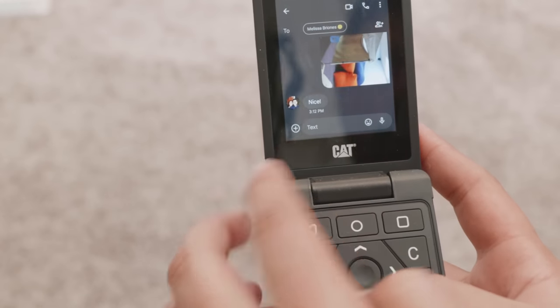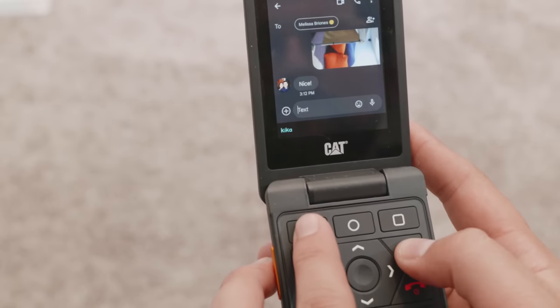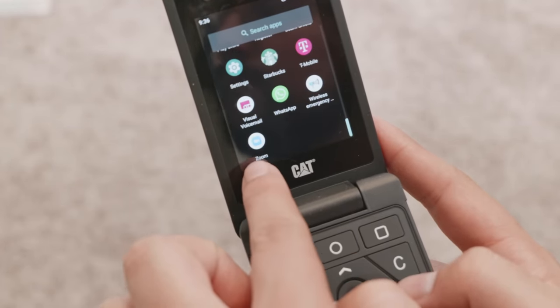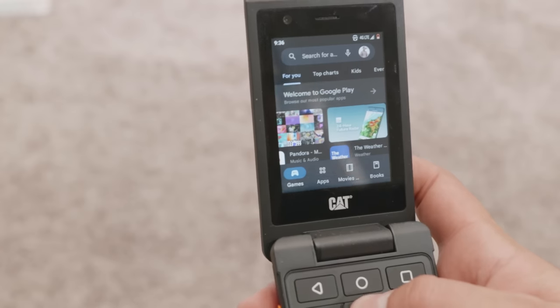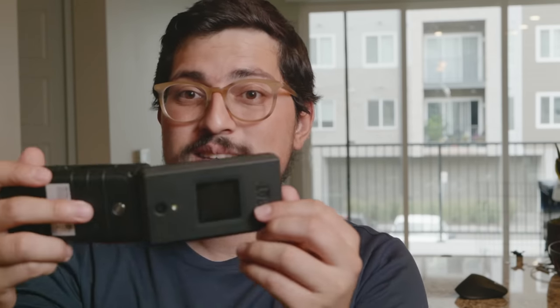Let's get started with the CAT S22 Flip. This is my work phone, sold by T-Mobile here in North America. If you buy it unlocked from eBay or a third party, you can use it outside the US or with Verizon. It has a touchscreen — as you see, I'm swiping right there — you can unlock it and install as many apps as you want from the Play Store. Only a couple things don't work, like Android Auto, but it's pretty much a full smartphone experience in a flip phone form factor.